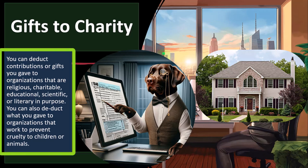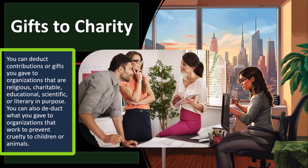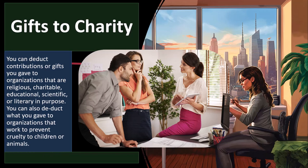You can deduct contributions or gifts you give to organizations that are religious, charitable, educational, scientific, or literary in purpose. You can also deduct what you give to organizations that work to prevent cruelty to children or animals. Most charitable organizations will be structured as a charitable organization and will inform you quite loudly that they are structured thusly — that's basically why they're asking you for money.